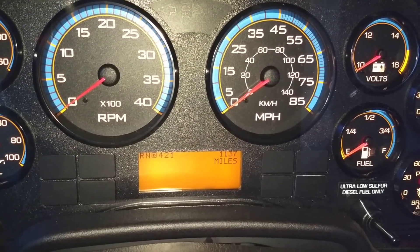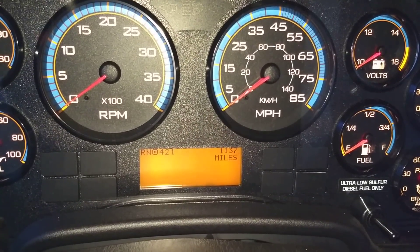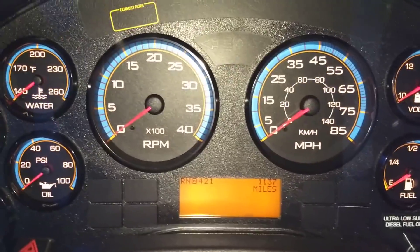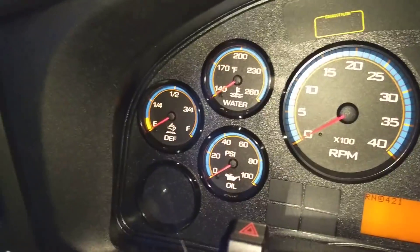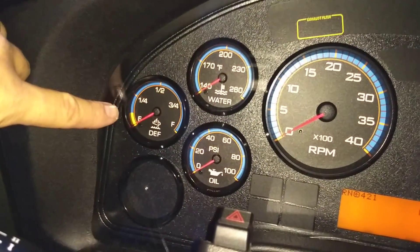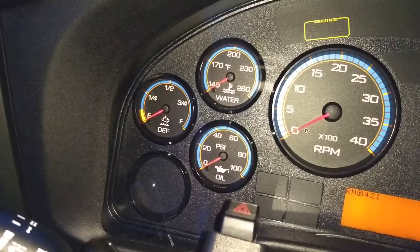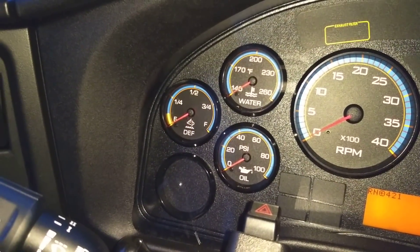So far it's had no issues, no problems, running well. We'll start off with the gauge cluster, which is very similar to the tens, with the exception that we have a DEF gauge here that wasn't found on the older buses. DEF stands for diesel exhaust fluid.